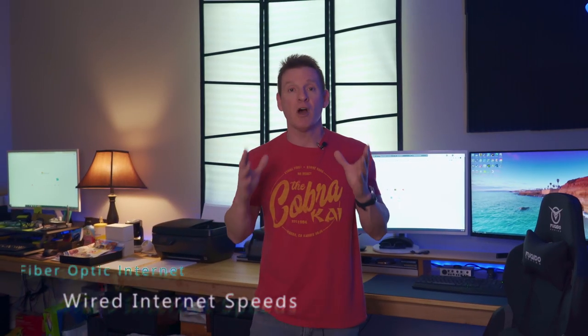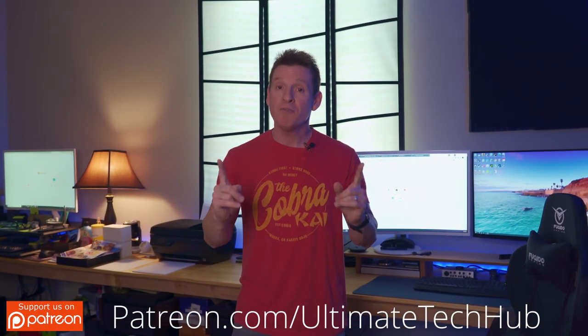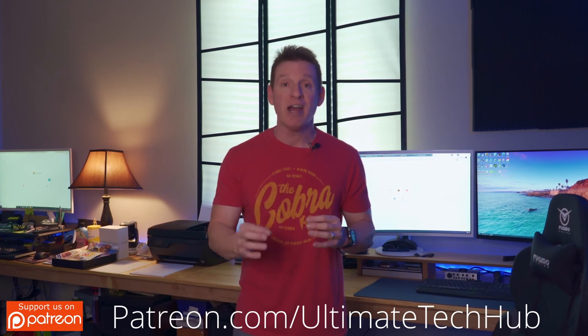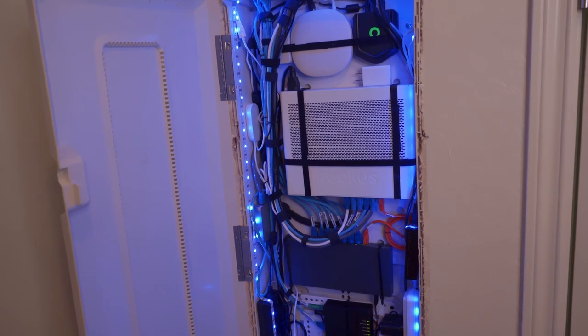First let's talk about speeds over our wired connections. Today we're going to test three different wired connections: my computer, my wife's computer, and our PlayStation 5. One thing to remember — even though we get 940 megabits per second from our ISP, the speed of our wired connections within our home network will vary. There are a multitude of factors that can slow your internet speeds, like networking devices and how your network is set up.